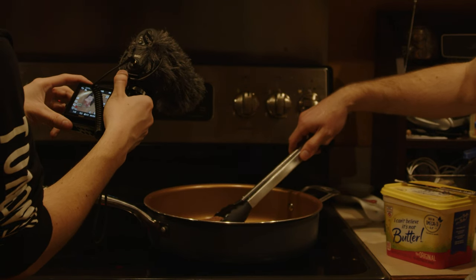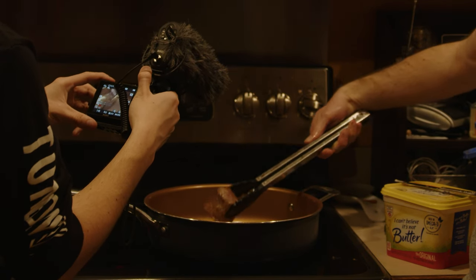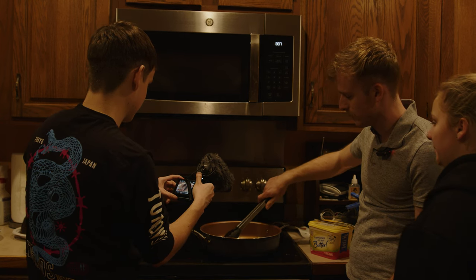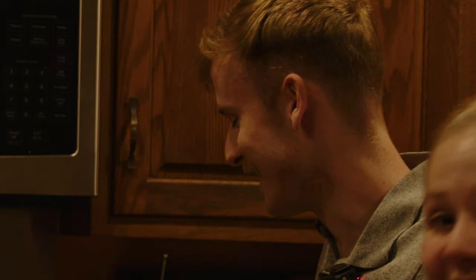Oh yeah, all right. You have to do every side like that. I lured her over here with dinner with Wagyu steak. Real romantic date night with a camera.